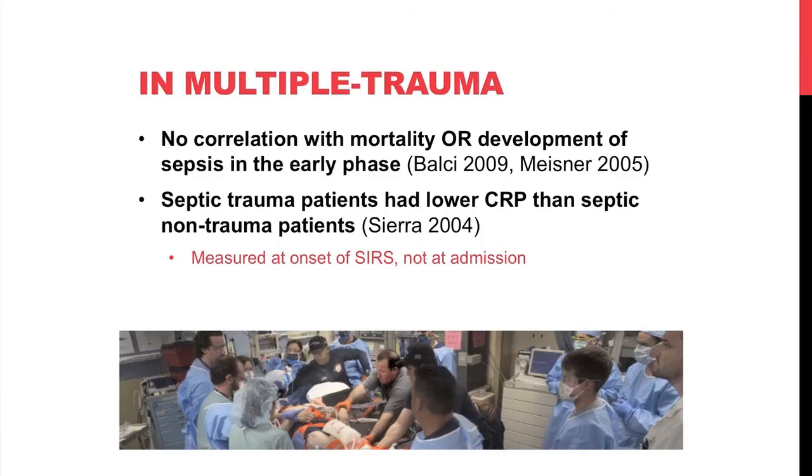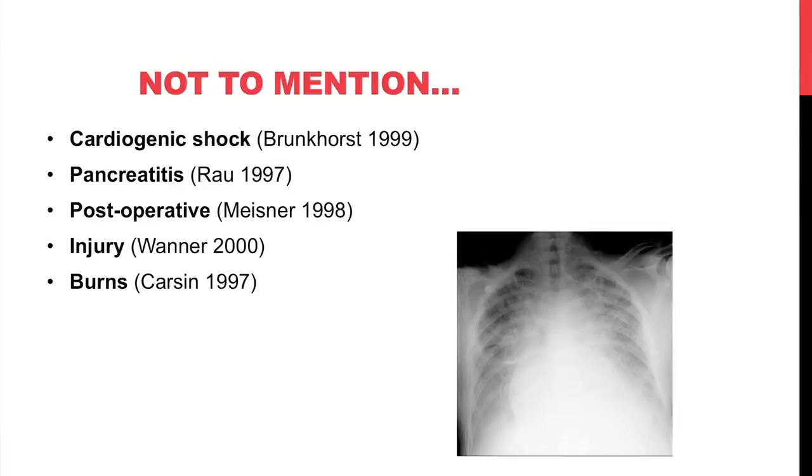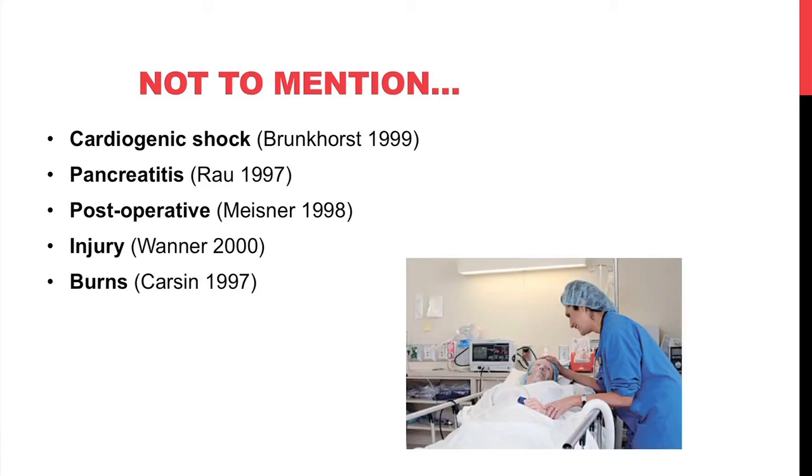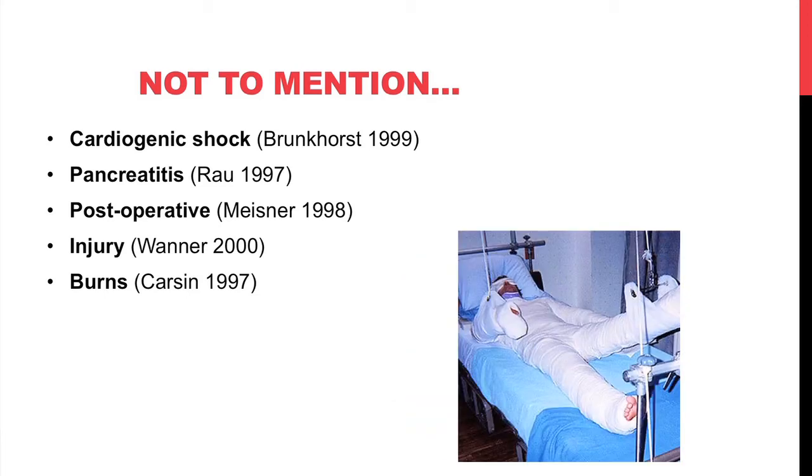In multiple trauma patients, there was no correlation of CRP with mortality or later development of sepsis. One study showed septic trauma patients had actually lower CRP than septic non-trauma patients, but those measurements were taken at onset of SIRS rather than at admission, so it doesn't fit the question. Additionally, CRP is elevated in patients with cardiogenic shock, pancreatitis, the post-operative state, injuries, and burns.